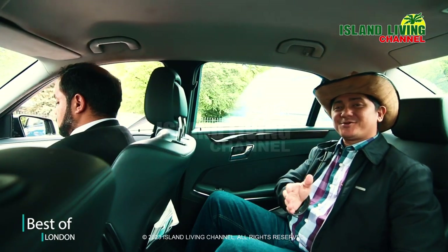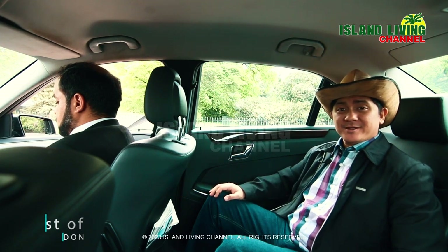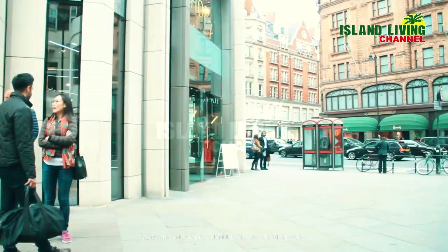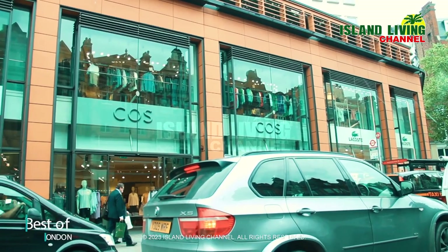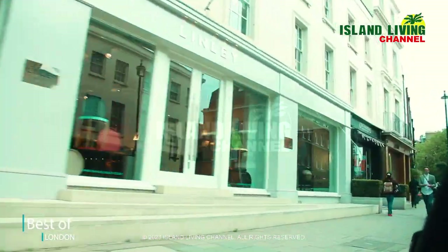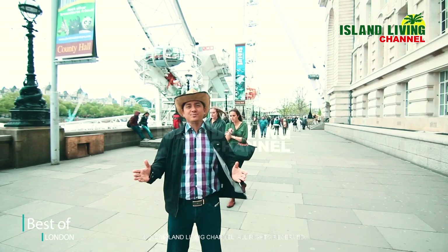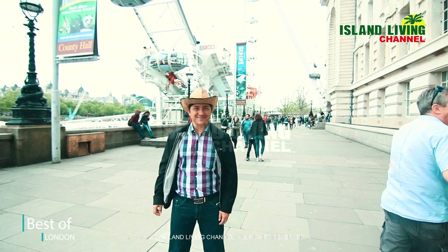In a short while, you will experience for yourself a ride inside the world's tallest cantilevered observation wheel, which is the London Eye. Welcome to the world's tallest cantilevered observation wheel, the London Eye. Let's take a ride!